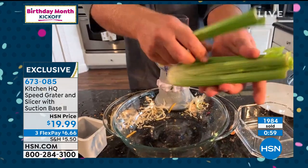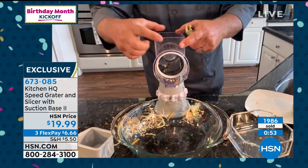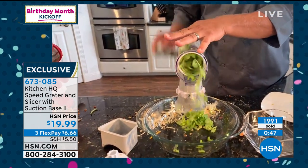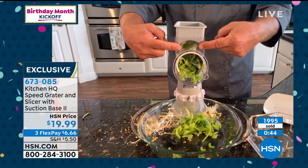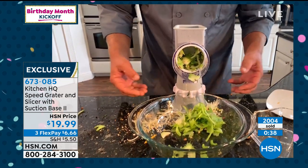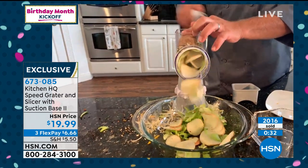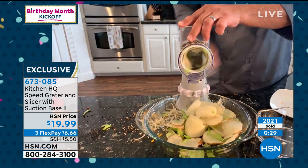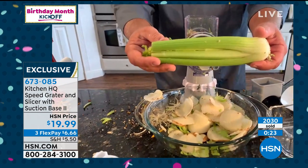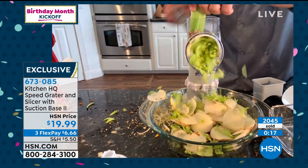I own the first iteration of this — this is a better version. I may actually buy it again. They should rename it the Supersonic. They made the hopper larger so you can fit larger veggies in, and the suction base is better so it holds on to your countertop. For making homemade potato chips, scalloped potatoes, potato gratin — even celery, which is not the easiest thing to slice — now you can do a whole bunch at one time.